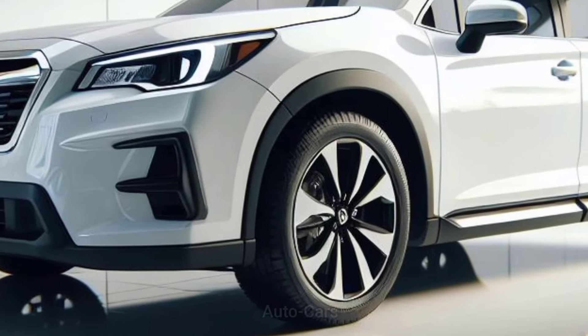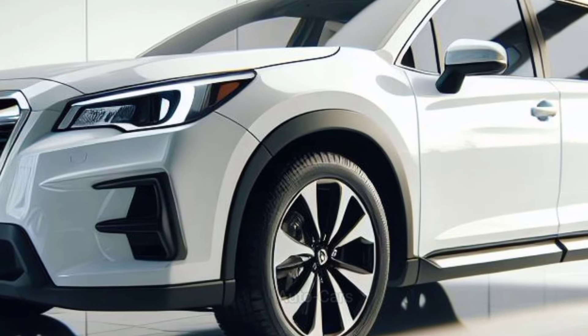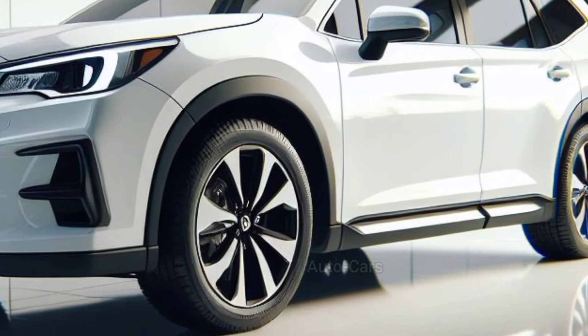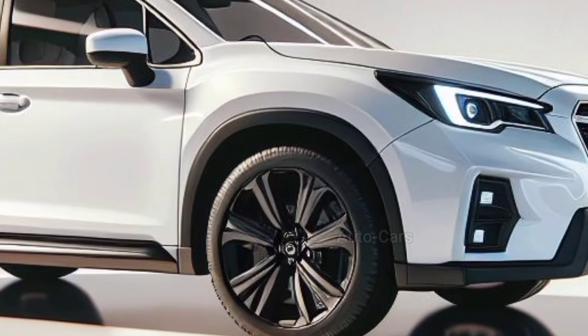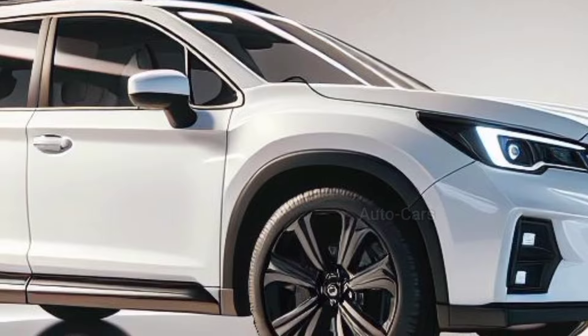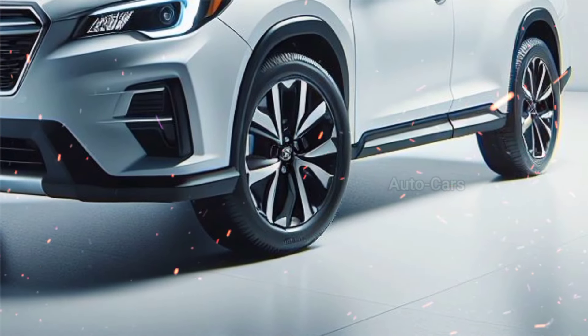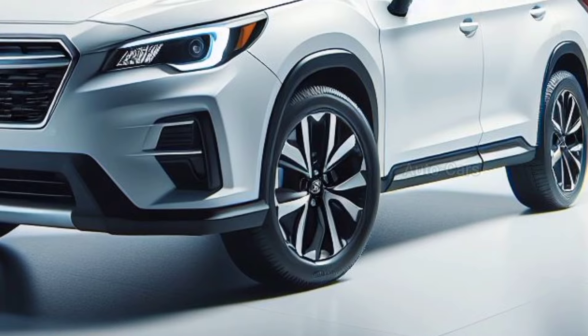The Ascent provides a large and powerful option for those who want both comfort and off-road power. Subaru discontinued the previous generation's slightly boxy shape in favor of a more curved and aerodynamic design. The front grille is a distinctive design flanked by elegant headlights with Subaru's signature LED daytime running lights.